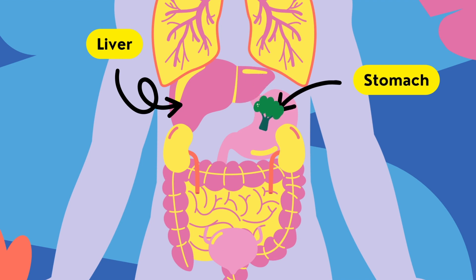Upon reaching the stomach, the food mixes with gastric juices containing hydrochloric acid and digestive enzymes. This acidic environment further breaks down proteins and kills harmful bacteria, turning the food into a semi-liquid substance known as chyme.